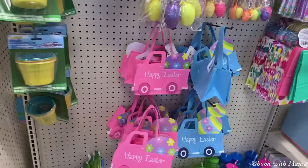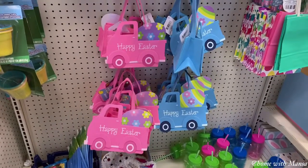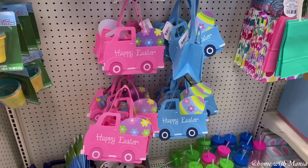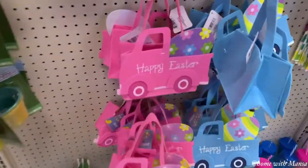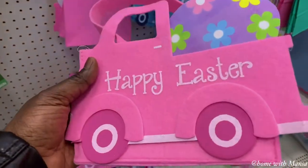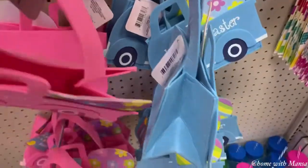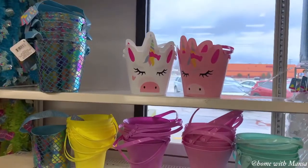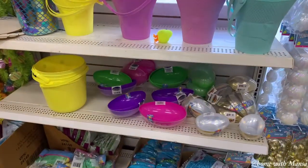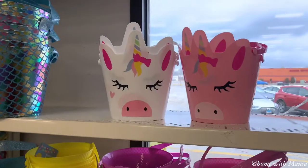Welcome back, friends! I am at the Dollar Tree, one of my favorite stores, because it is affordable and they have some rare finds. This video is three parts — this is the shop with me part — and as you can see they had so many unique items. I was going crazy at the store.